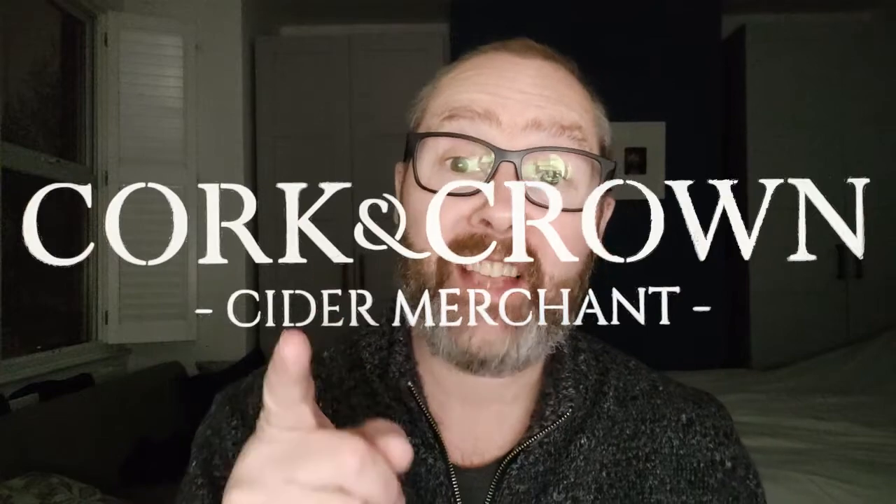Hi everyone, it's Chris at Cork and Crown with another cider to try — and not only a cider but some cheese as well. Let's talk about the cider first. It's one we tried before; it arrived the other day and it is a new batch, a new vintage. It is Secret Orchard Exmoor Mello by Joe Healy, up on the eastern edge of Exmoor on the Nettlecombe estate — a beautiful part of the world.